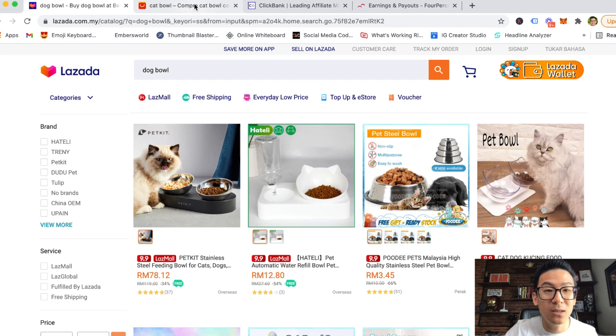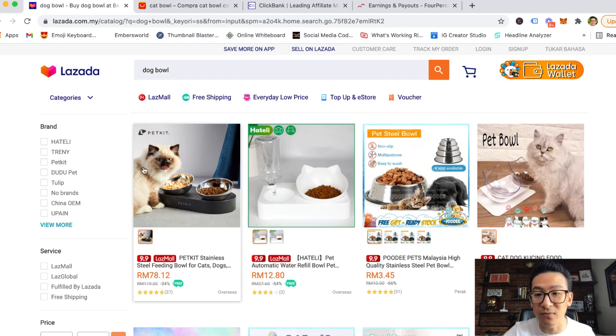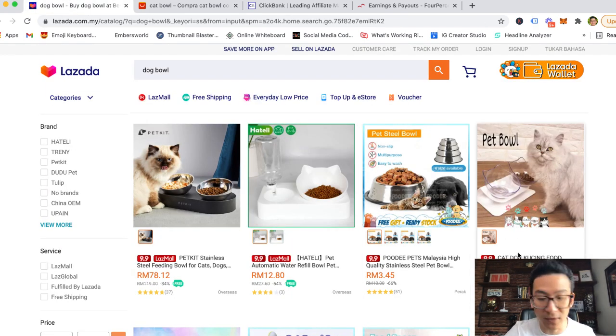On AliExpress when you buy the cat bowl, you put in your customer's mailing details — not your own — because you want AliExpress to mail it directly to your customer. So if you live in Malaysia and your customer lives in Bangsar or Mount Kiara or PJ, you buy the bowl for them in the background on AliExpress, put in their details, and they mail it directly. You make the difference — in this example, 16 ringgit 40 profit per bowl.